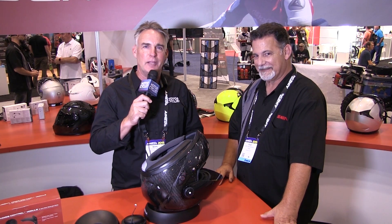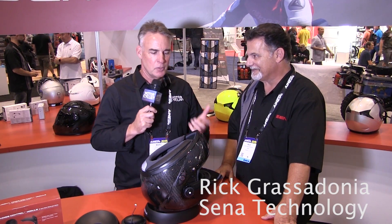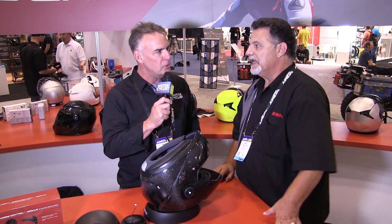Hi, this is Mark Cook for Motorcyclist Magazine at AIM Expo 2015 with Rick Racedonia from Senna. We're going to look at some new product here. You've got some pretty revolutionary stuff for a communicator company.